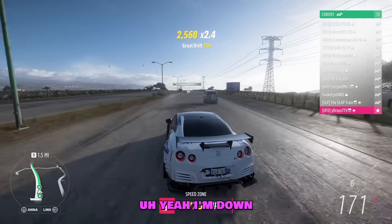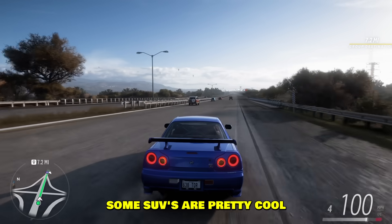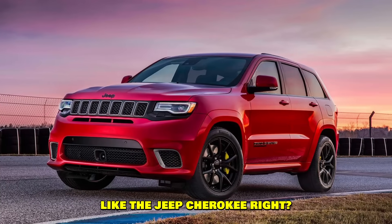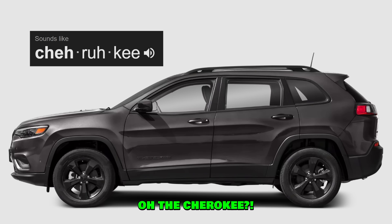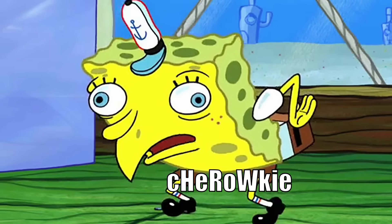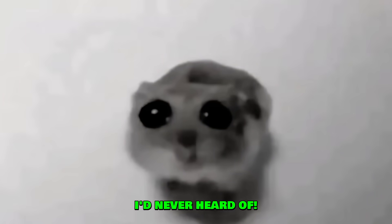Muscle cars! Oh, that's a really good one. I mean, some SUVs are pretty cool like the Jeep Cherokee, right? Did you just say Cherokee? I don't know, some kind of Jeep. Cherokee? Oh, the Cherokee! Bro, Cherokee!